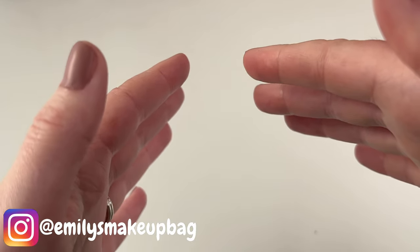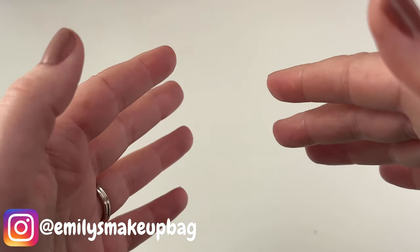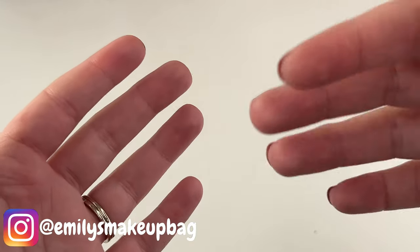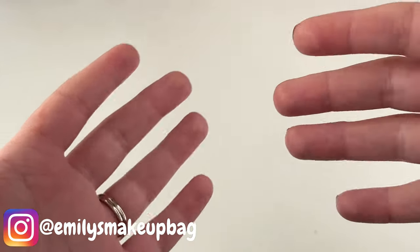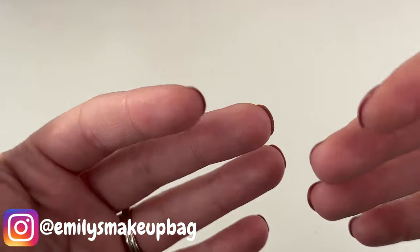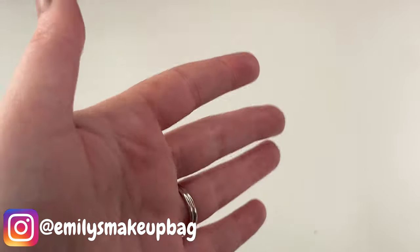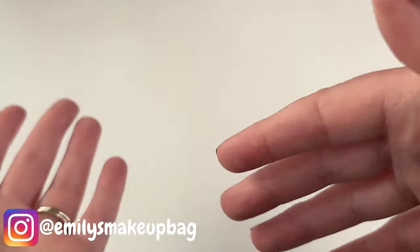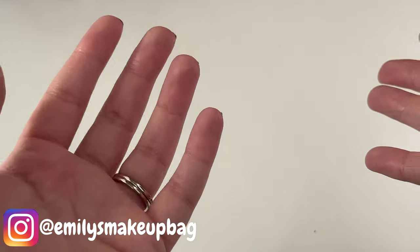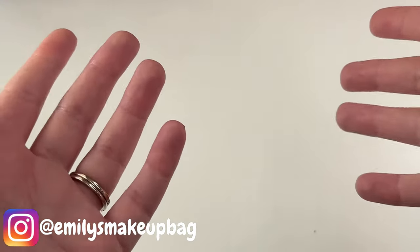I just want to preface this video by saying that this is not meant to be braggy in any way whatsoever. I just thought it would be fun to show you literally every single eyeshadow palette that I own. Some of these I have owned for quite a few years, a lot of them I got on sale, some of the more expensive ones I purchased because of your support on my channel, and then some of them I got in PR. You just never know — it's the internet.